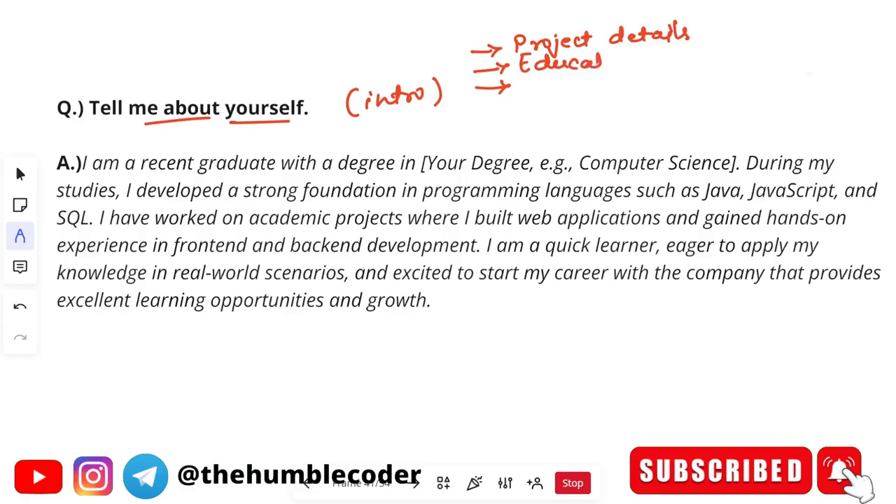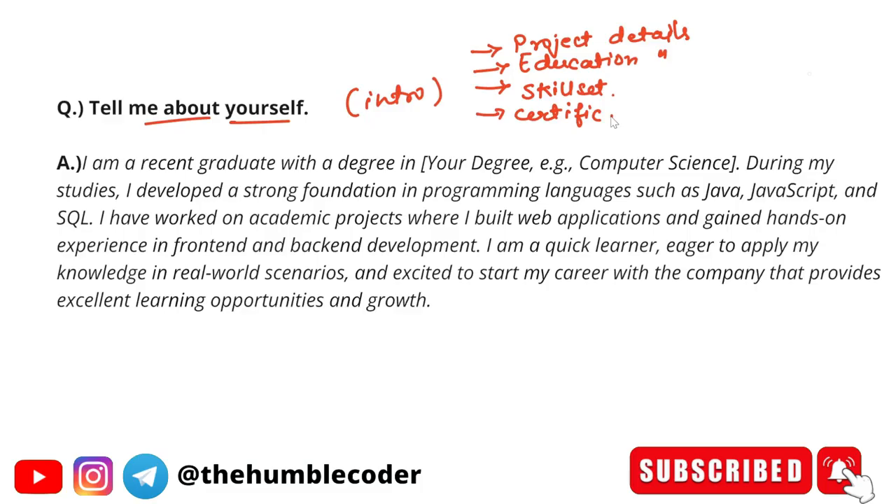Next is your educational details. If you haven't got a very good percentage or CGPA, then you don't have to mention that, but at least you can mention from where you did your schooling and college. Next is your skill set — for example, if you are proficient in one programming language or another, mention that. Apart from that, if there are any extracurriculars or certifications you have done, or anything particular to you which you feel can be told to the interviewer, you can include that data.